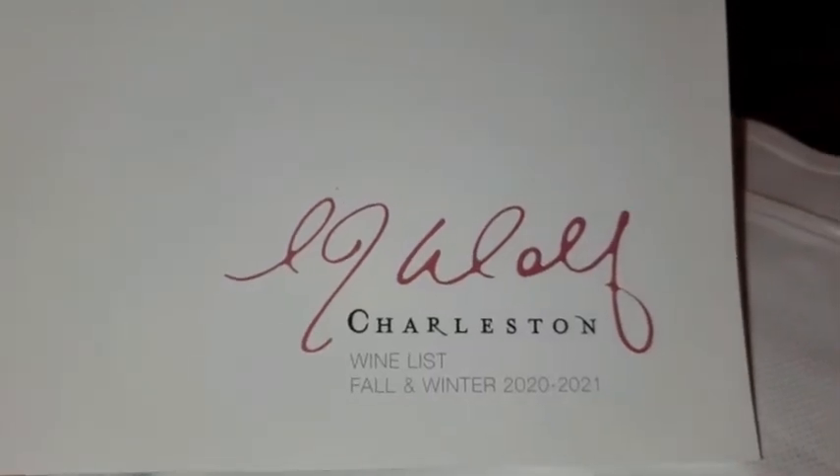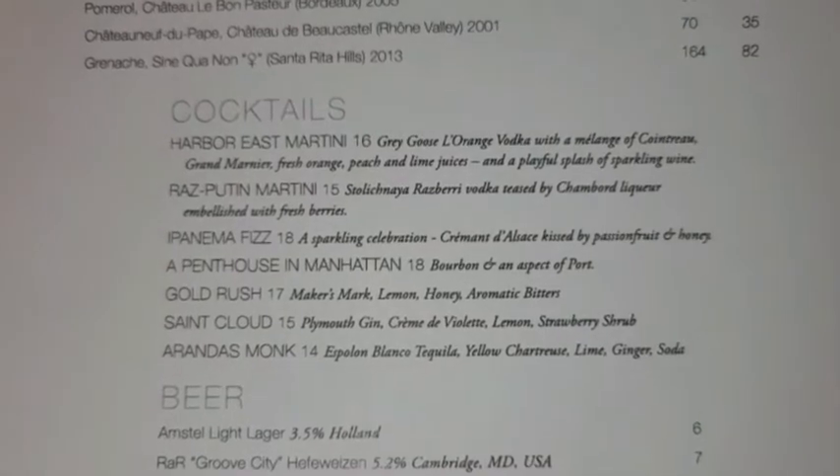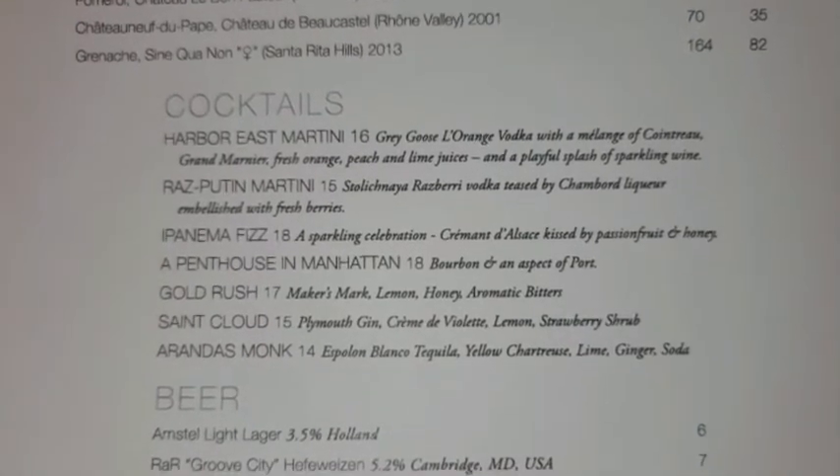Thanks for joining us tonight. We're dining at the Charleston in the harbor in Baltimore, Maryland. Starting out tonight with the Ipanema Fizz and the Rasputin Martini.